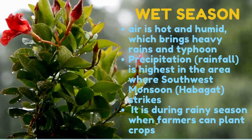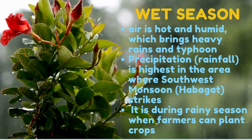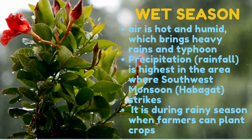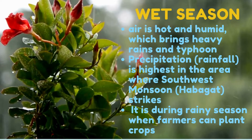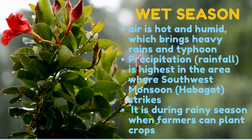Precipitation or rainfall is highest in the area where the southwest monsoon or habagat strikes. During rainy season, it is advisable to carry an umbrella, especially in the late afternoon. It is also during rainy season that farmers can plant crops.